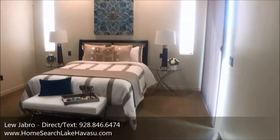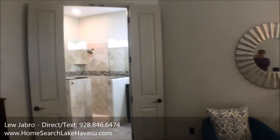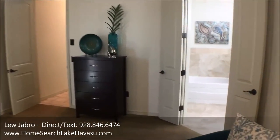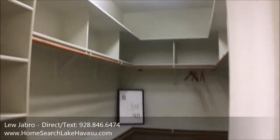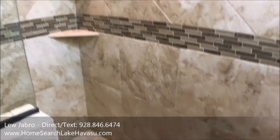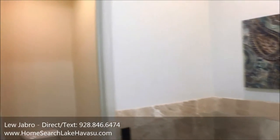So this is the master suite. It's got recessed LED lighting, a slider out to the backyard, and double doors into the master bath. Real nice master bath with dual bowl sinks, LED lighting, a nice-sized walk-in master closet, a real nice walk-in shower, and a jetted tub. LED lighting throughout so far.